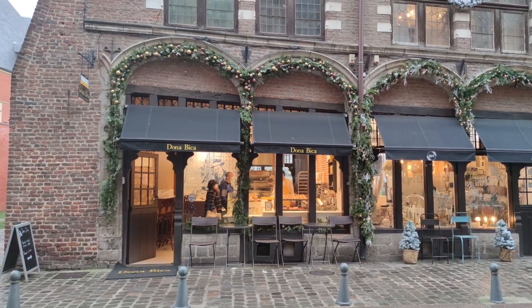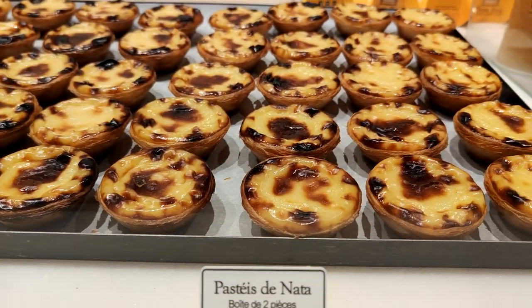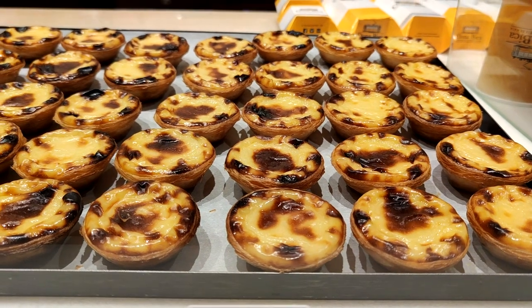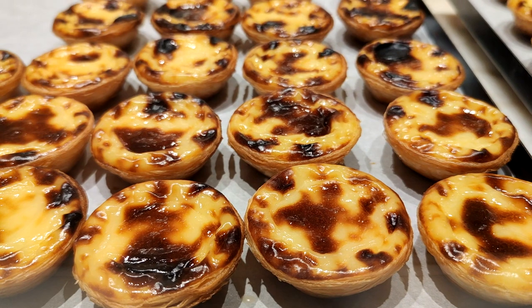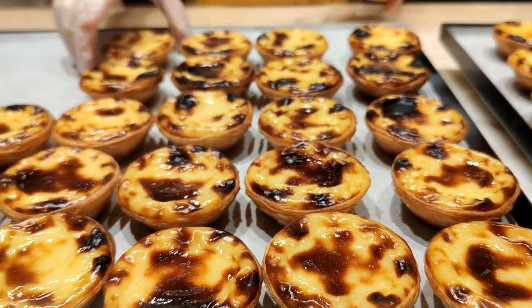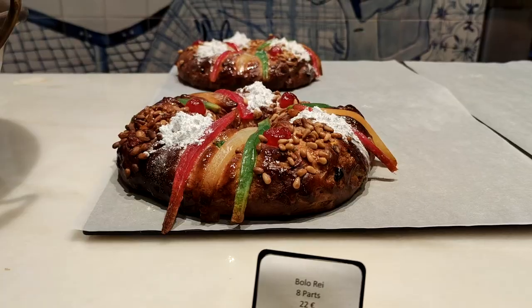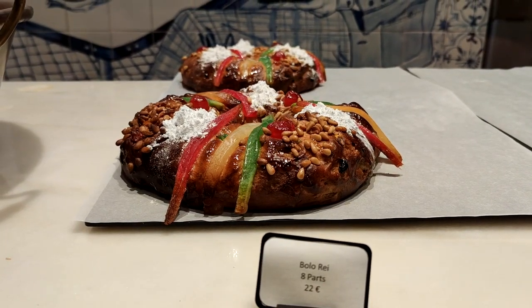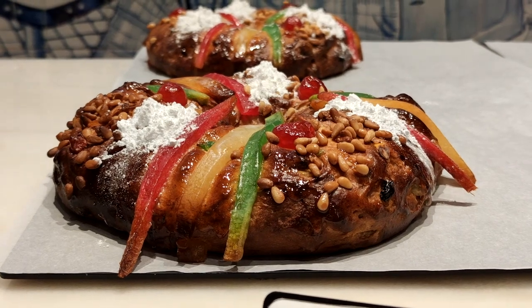The place that makes these here in Lille is called Dona Bica. I've never been there — I didn't even know we had a place like this. But it very much has the vibe of a little pastel de nata place in Portugal. It's small, a place where you just walk in, you have platters of pastel de nata, you ask for however many you want, and you can get your espresso there.